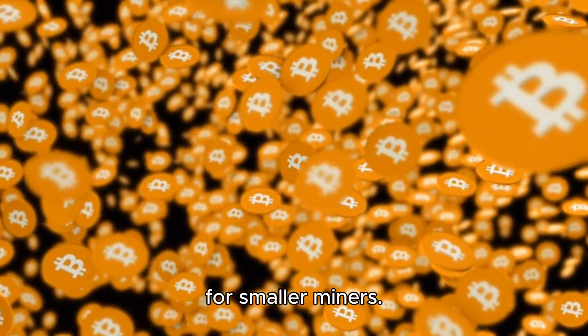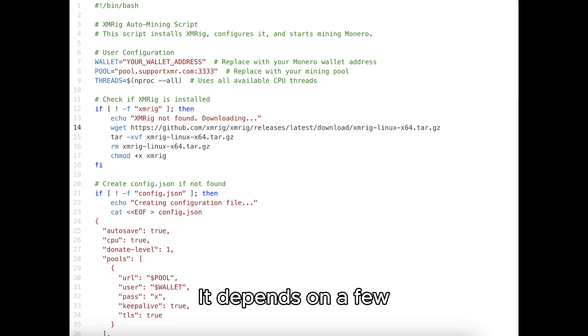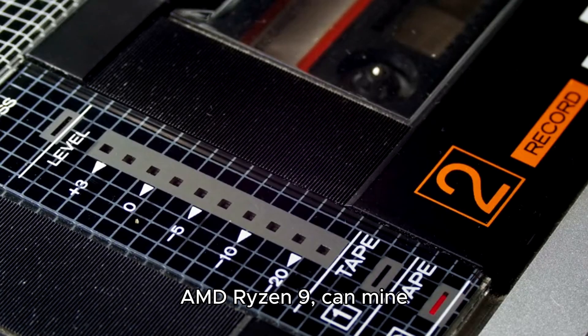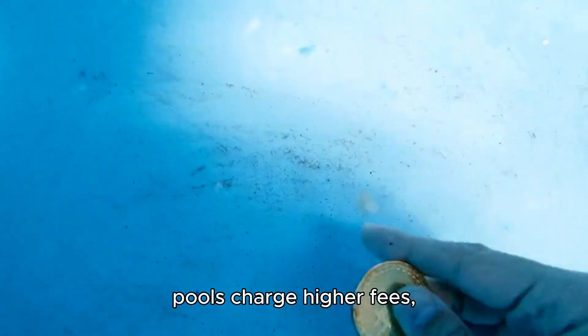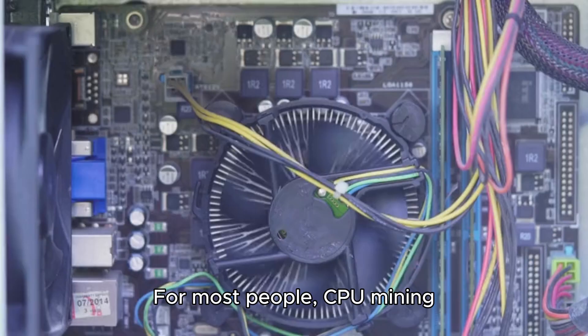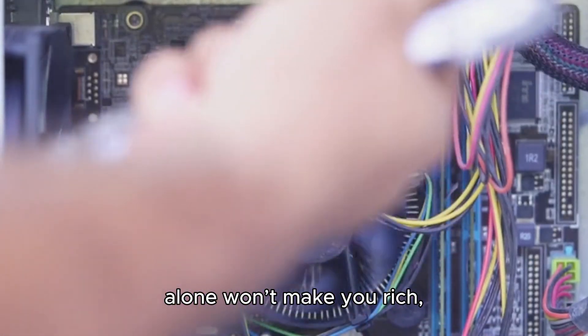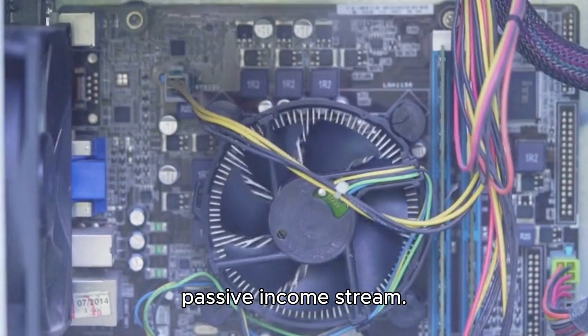Now the big question — is mining Monero profitable in 2024? It depends on a few factors: your electricity costs, since mining consumes power and in areas with expensive electricity it might not be worth it; your hardware, as a high-performance CPU like an AMD Ryzen 9 can mine more efficiently than an older laptop; mining pool fees, since some pools charge higher fees that cut into your profits; and the price of Monero — if its value increases, your mining rewards become more valuable. For most people, CPU mining alone won't make you rich, but if you have low-cost electricity and a powerful processor, it can be a decent passive income stream.